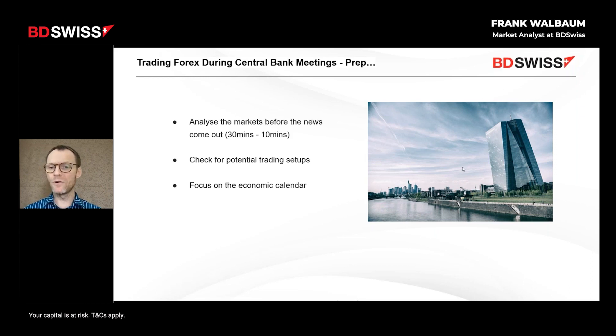This shouldn't be too long - maybe 20 to 30 minutes. You can see on the right side the building where the European Central Bank in Frankfurt is located. There are quite a few rumors around it - you can do your own background research on why this building looks the way it does. I find it a nice piece of design.